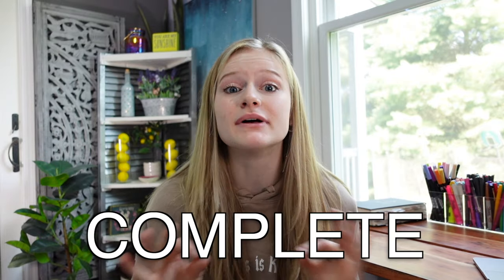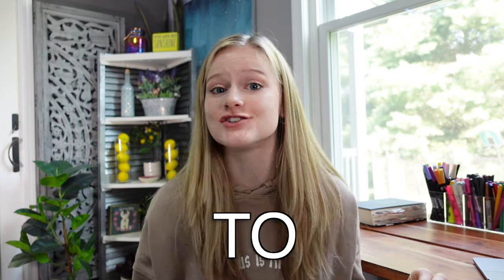Hello everyone, it's Mia and welcome to my channel. Today I'm doing a complete beginner's guide to Bible reading.